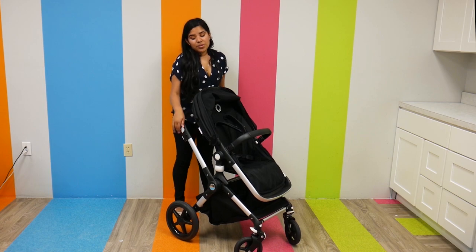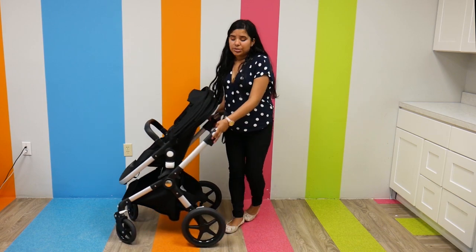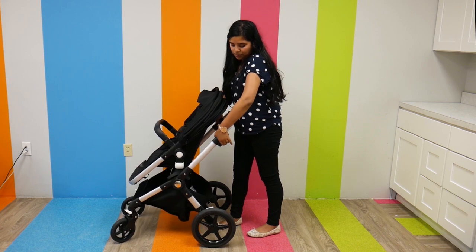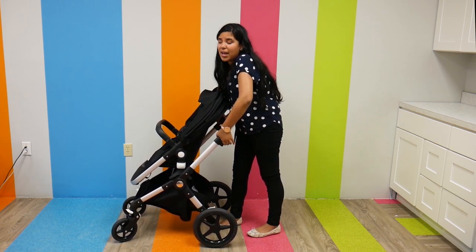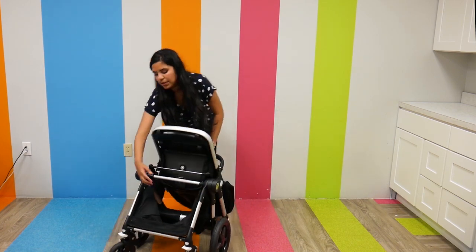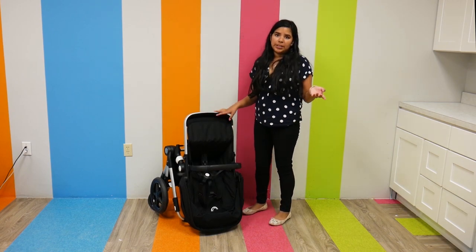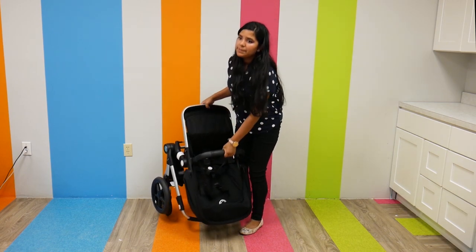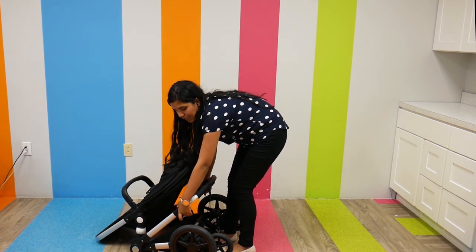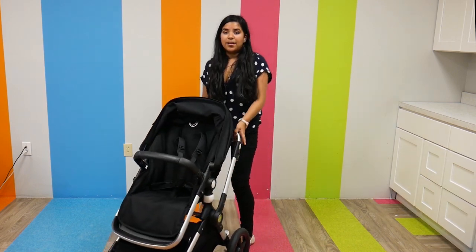If you're wondering how to fold the Bugaboo Lynx, it's pretty simple. There are two function buttons on either side of the handlebar, and I push them at the same time, then pull up in the middle — and there you have it. It's pretty simple and easy. To open it back up, I pretty much just do the same movement, and there you go.